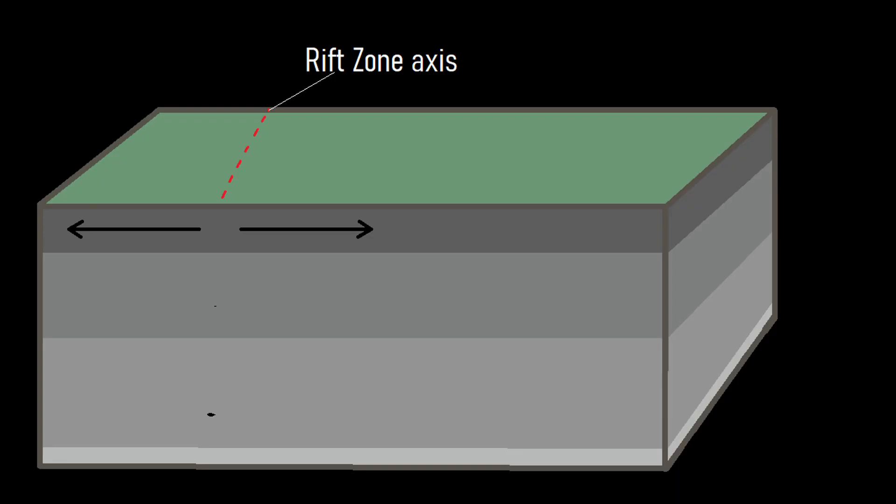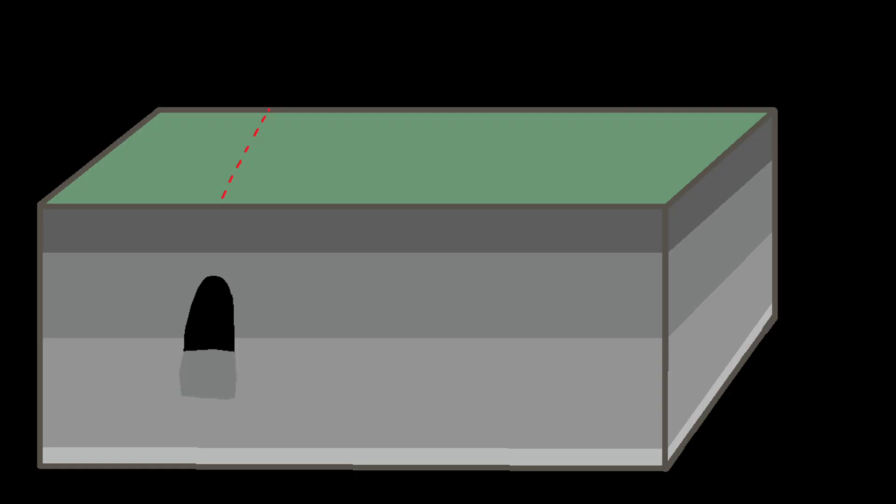Method number 2 by which a pit crater can form does not involve any magma, but rather occurs strictly within the rift zone of a volcano. As a rift zone spreads apart, it sometimes creates void spaces which can then become large enough to start the cascading process of overlying rock collapsing. This over time migrates upwards until it reaches the surface, forming a pit crater.